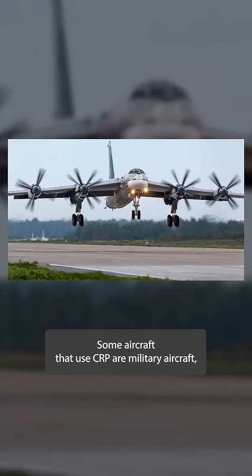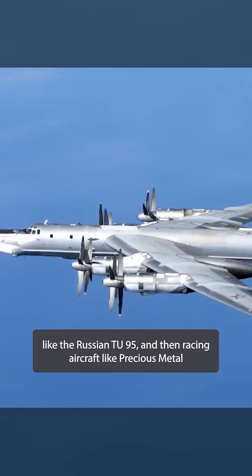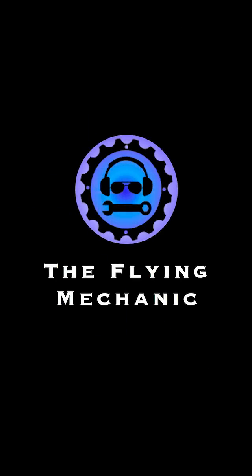Some aircraft that use CRPs are military aircraft like the Russian TU-95, and racing aircraft like Precious Metal, a P-51XR Rolls-Royce Griffon-powered aircraft that raced at the Reno Air Races.